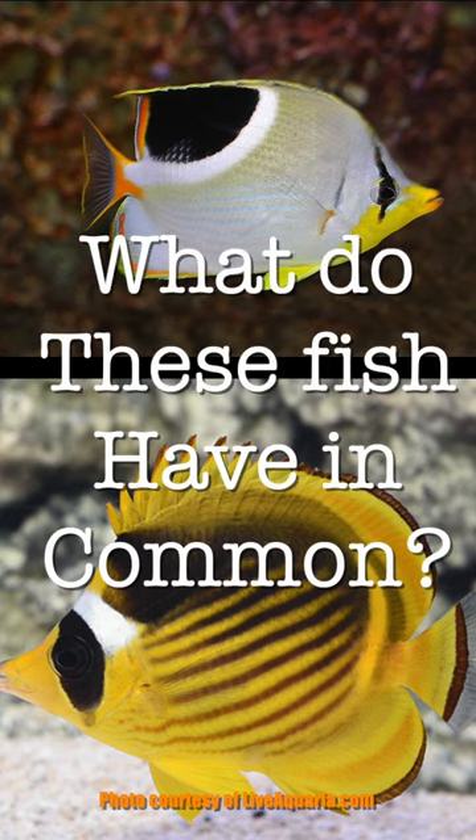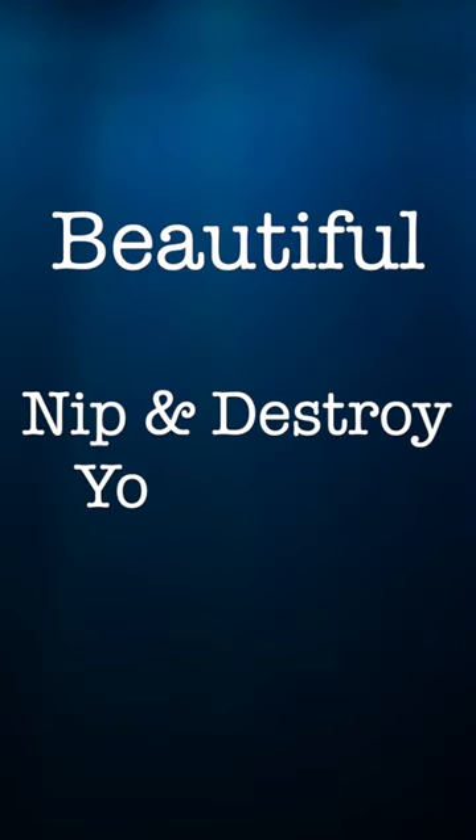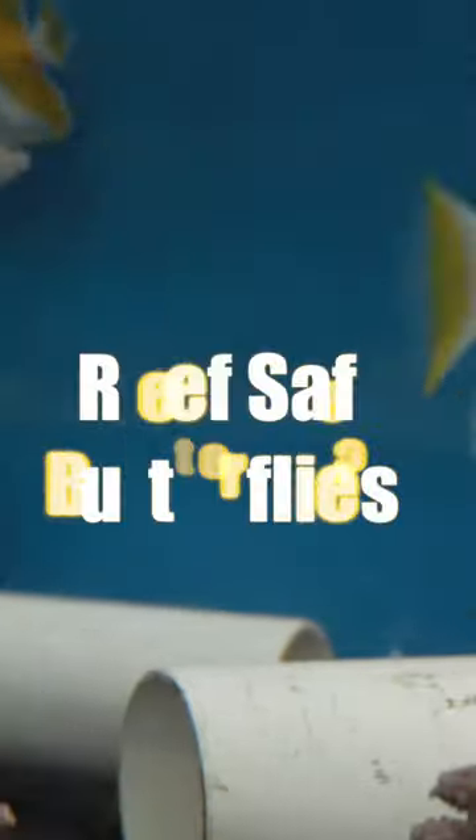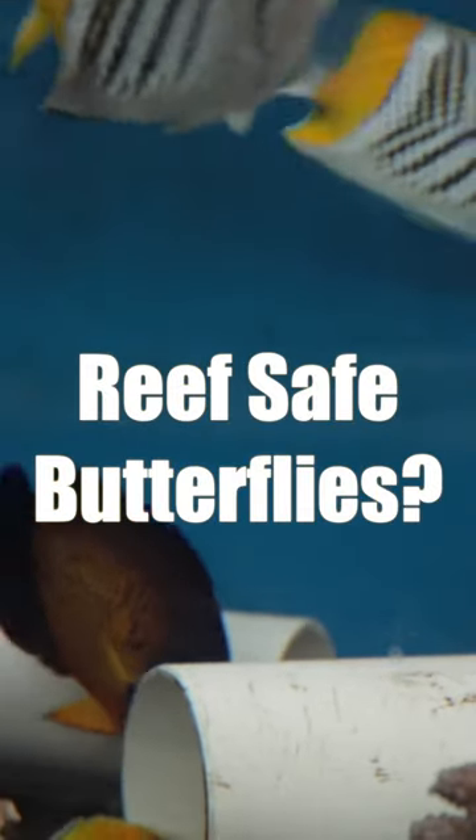What do all these butterfly fish have in common? They're all beautiful and they're very likely to nip at and destroy your coral in your reef tank. So if you want a butterfly fish for your reef, here's your best choice.